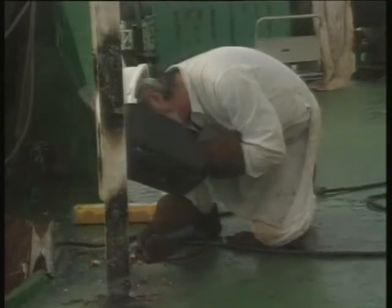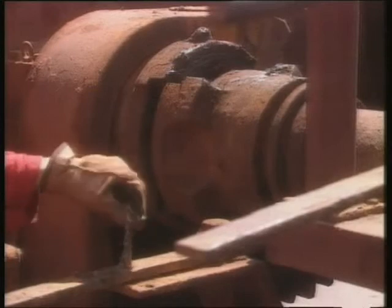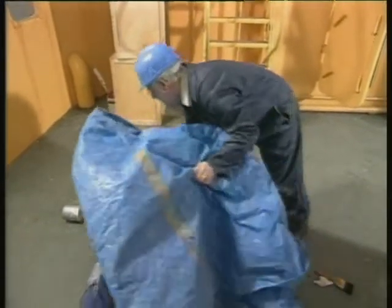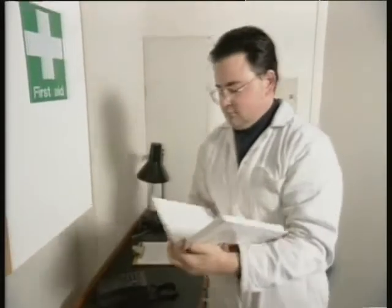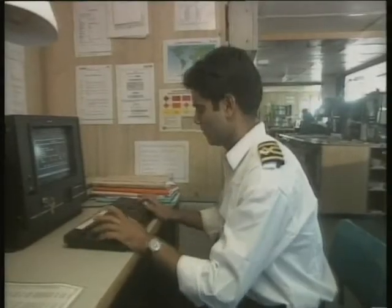Beware of moving machinery. Safety boots should be worn while working, and hard hats when on deck or in the engine room. Keep the casualty calm, warm and protected until help arrives. The master and some ship's officers are qualified first aiders and can provide assistance for most injuries. They can also contact medical experts ashore.